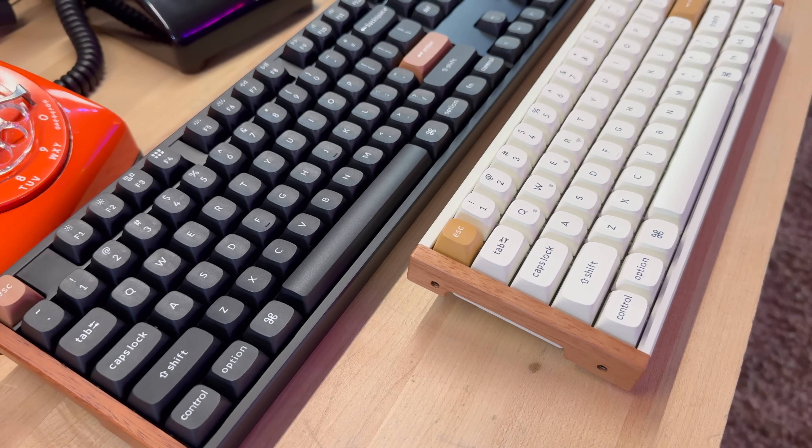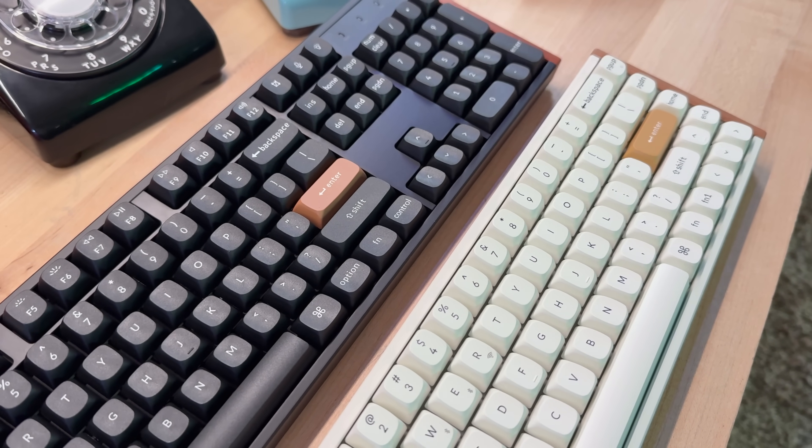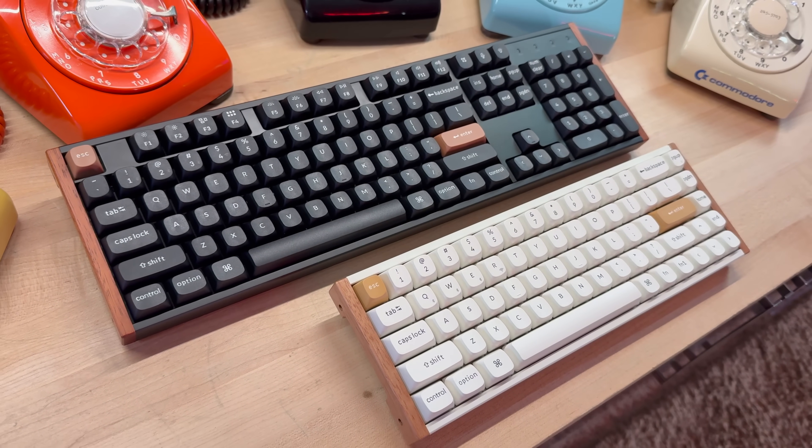We brought in two: the Keychron K10HE, a full-size workhorse, and the K6HE, a 65% compact that does the same party tricks with less real estate and a little rosewood trim if you want to peacock a bit. Both use magnetic sensors instead of physical contacts to detect the keypress. Picture a tiny magnet traveling within the stem and a sensor in the PCB — as you press, the magnetic field strength changes and the firmware decides when that counts as pressed. It's not binary the way a contact leaf is; it's analog.